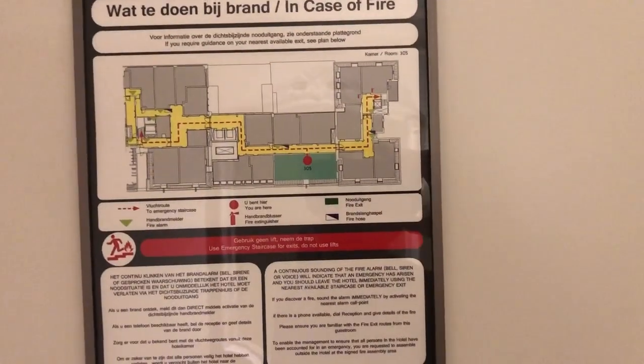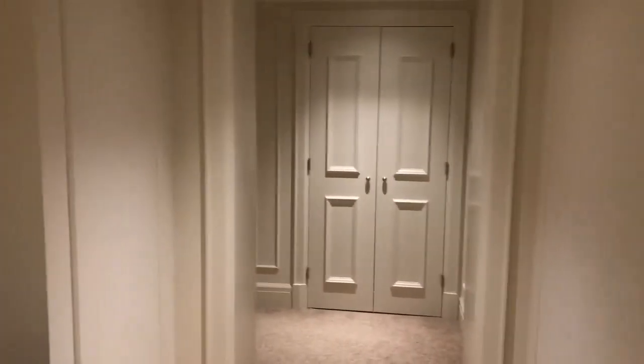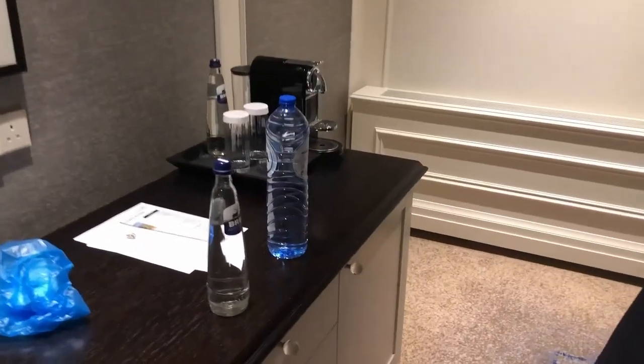This is a video tour of the King Jr. Suite in the Waldorf Astoria in Amsterdam. This is the front door and you have a little bit of an entry table here. There's a coat closet over there. And this is the desk area. They have complimentary water in glass bottles. Climate control, and there's a TV here.